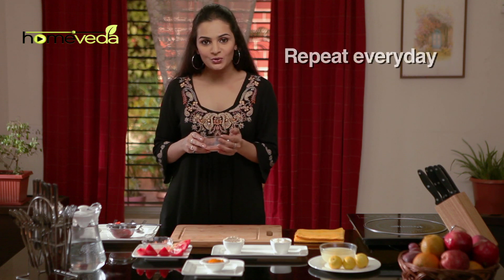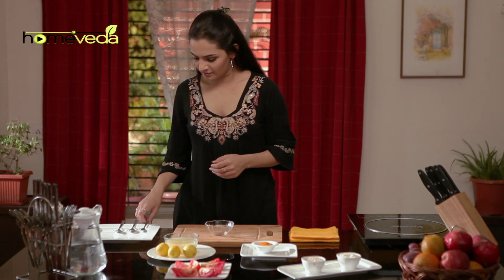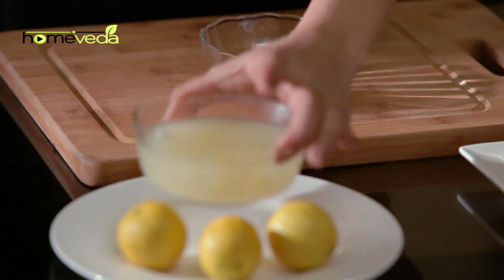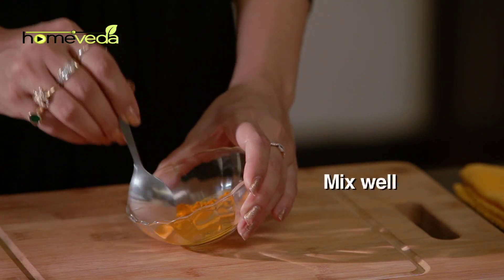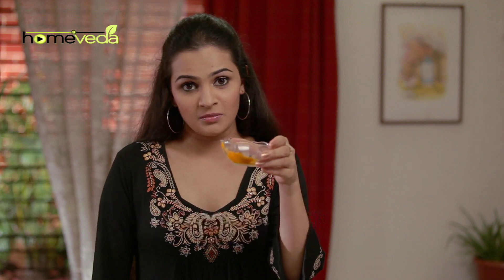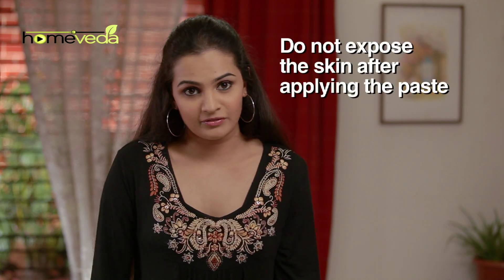Take one teaspoon of turmeric powder, also known as haldi, and add one teaspoon of lemon juice. Mix it well. Apply this paste on the affected area and leave it for 15 minutes, after which wash it off with cold water. Do not expose your skin to the sun immediately after carrying out this process.